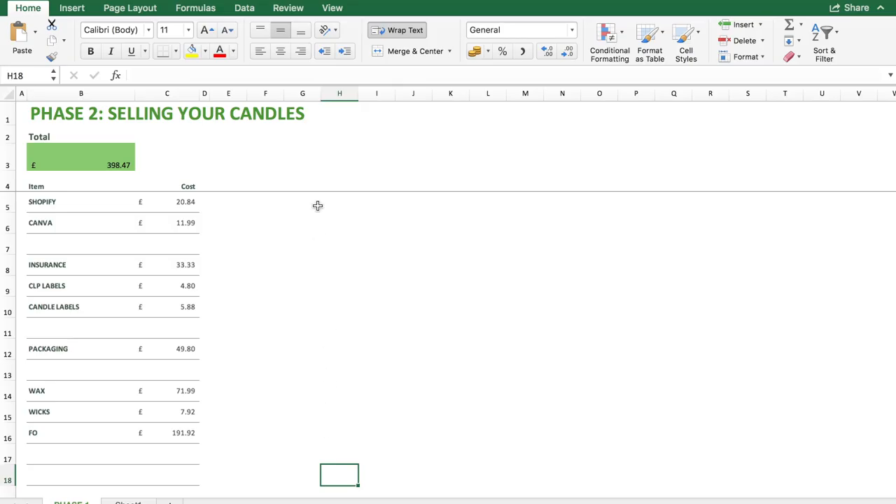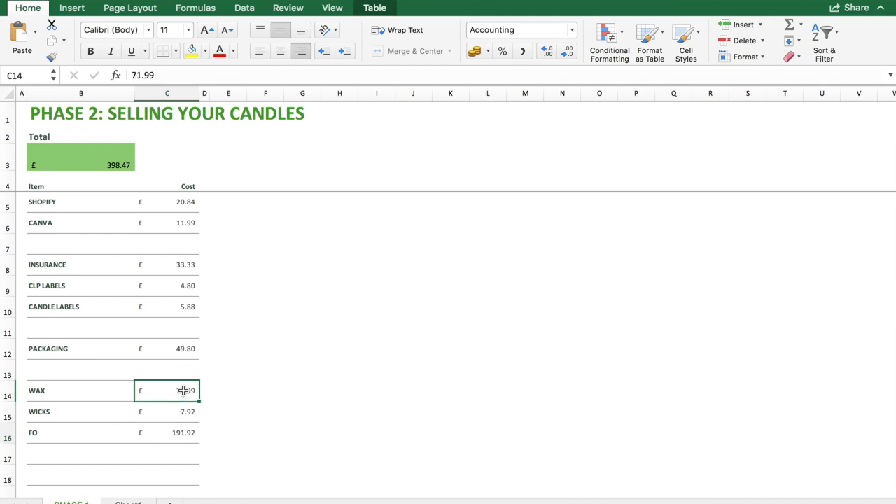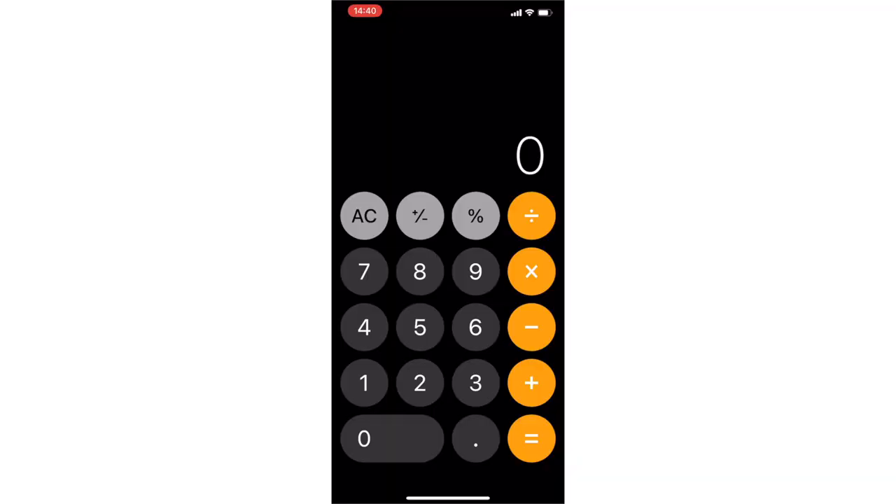So that gives us everything we're going to need in order to sell our candles effectively and legally. Our total for phase two is £398.47. The most expensive items are our fragrance oils, our wax, and postage and packaging. And we've seen wax go up by quite a significant chunk in recent months due to supply and demand, Brexit, and those kinds of things. Adding phase one and phase two together — £231.83 plus £398.47 — gives us a grand total of £630.30.